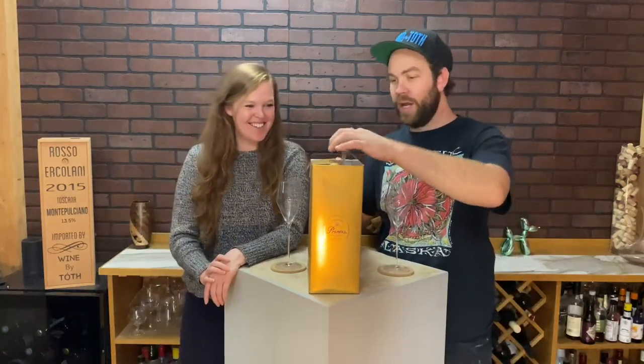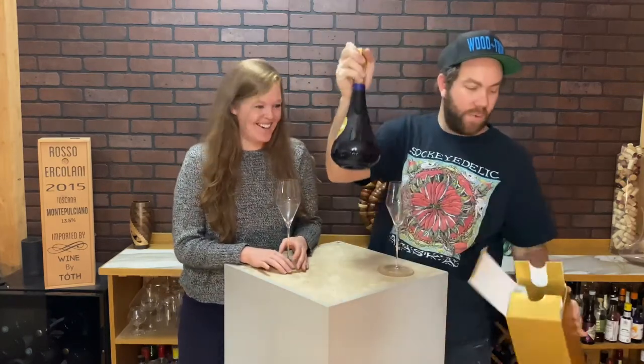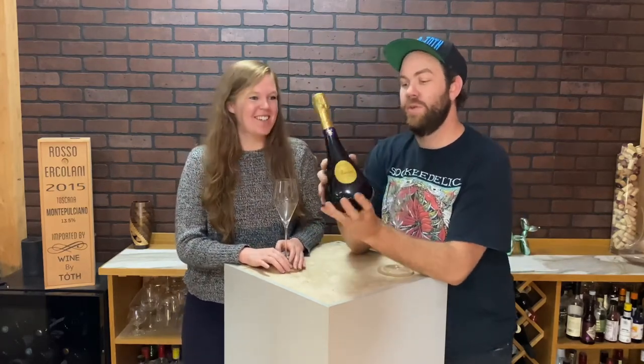So today we are trying — I don't know how to pronounce this one. We're tasting wine today, we're tasting champagne. Do you know how to say this one? Yes. It is Duvenage. Duvenage.